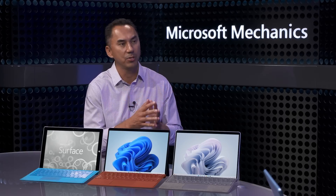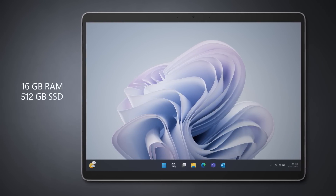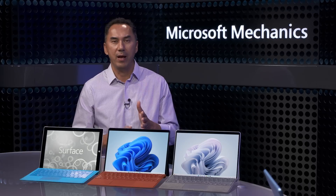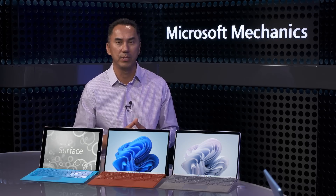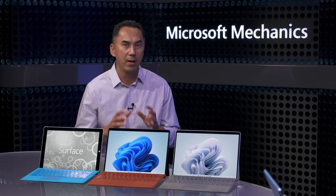Surface Pro 9 with 5G can be configured with up to 16GB of RAM and up to 512GB of storage. In addition to 5G, it also supports Wi-Fi 6E and Bluetooth 5.1. It is our most powerful Surface Pro with ARM to date — up to 80% faster CPU and up to 70% faster GPU than the previous generation. Microsoft SQ3 also has the most powerful NPU built for Windows to date, capable of up to 15 trillion operations per second, working with Windows Studio Effects and Windows 11 to take advantage of the NPU.